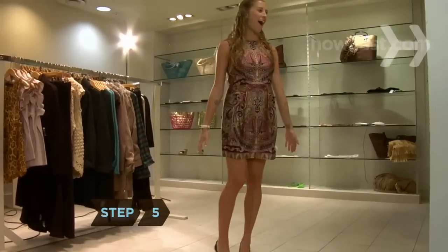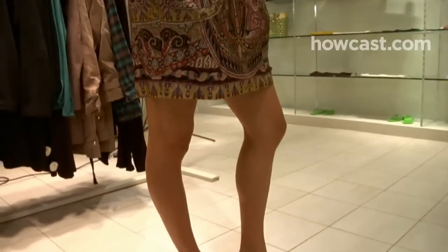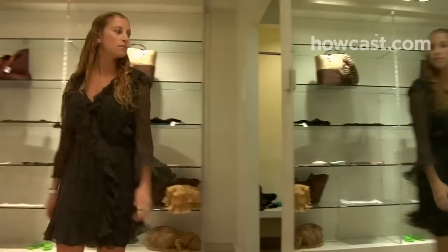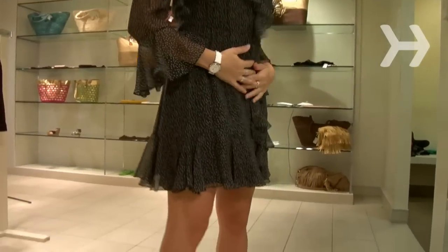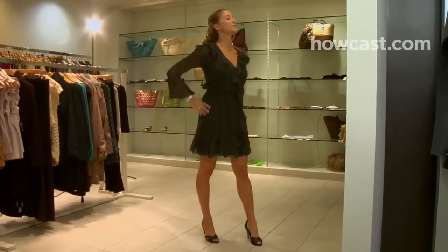Step 5. Choose dresses over skirts to create an unbroken vertical line. Flattering styles include empire dresses and v-neck wrap dresses with a high waist — both lengthen your bottom half. Dresses should end either slightly above the knee or be ankle length; anything in between will cut your silhouette in half.